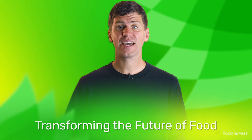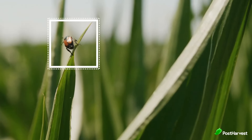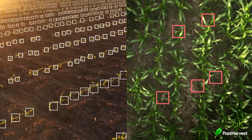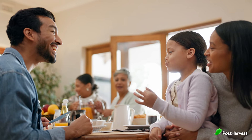Ag tech and food tech have moved beyond mere buzzwords — they are indispensable catalysts for transformation in the food value chain. From precision agriculture to e-commerce, sustainability to data-driven decisions, these technologies have redefined how we produce, distribute and consume food. By embracing ag and food tech, we lay the foundation for a more sustainable, profitable and optimised future — a future where our growing global population can access nutritious and high quality food without compromising the health of our planet.